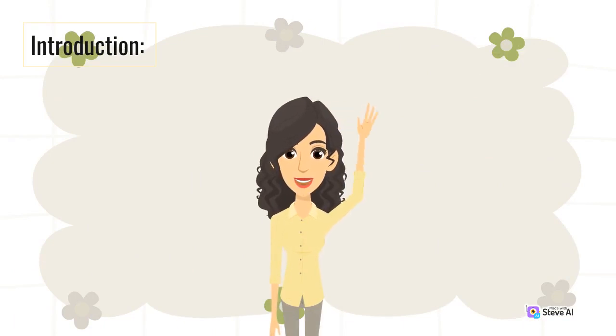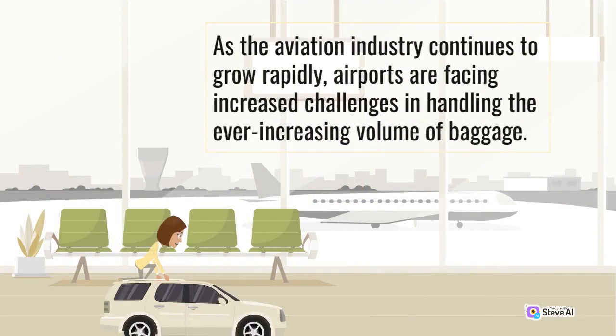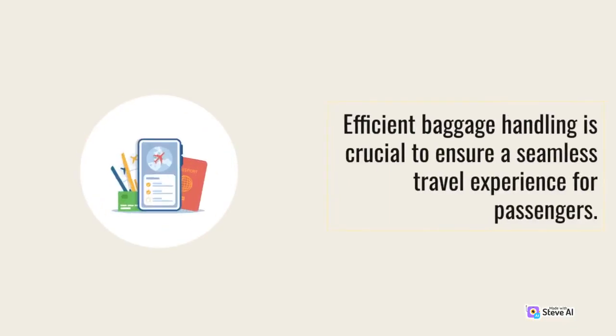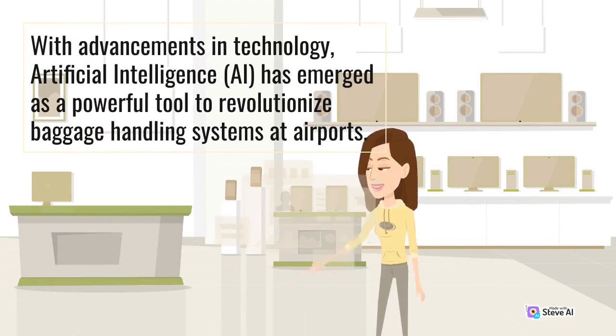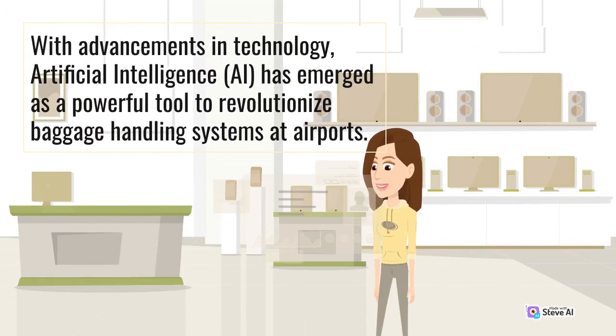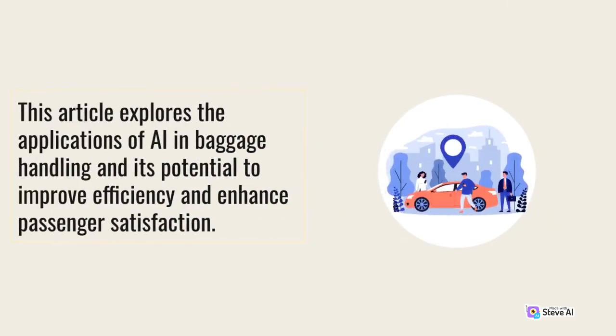As the aviation industry continues to grow rapidly, airports are facing increased challenges in handling the ever-increasing volume of baggage. Efficient baggage handling is crucial to ensure a seamless travel experience for passengers. With advancements in technology, artificial intelligence (AI) has emerged as a powerful tool to revolutionize baggage handling systems at airports. This article explores the applications of AI in baggage handling and its potential to improve efficiency and enhance passenger satisfaction.